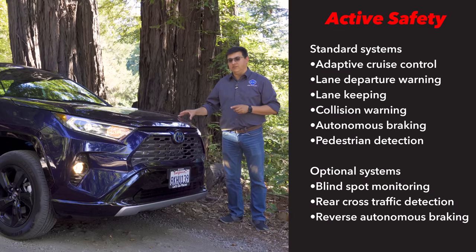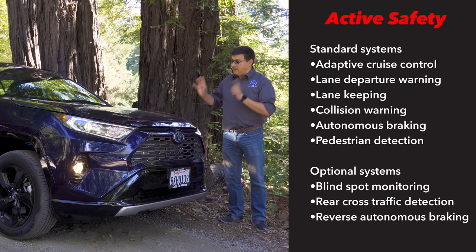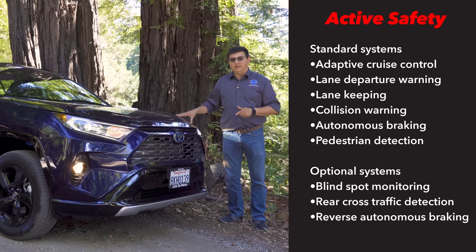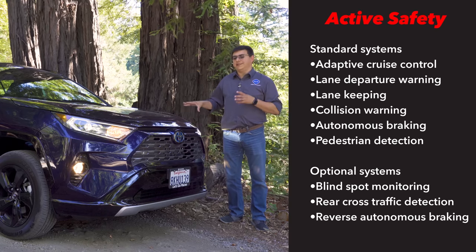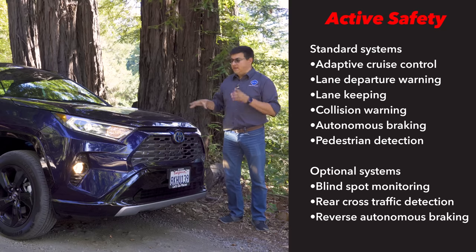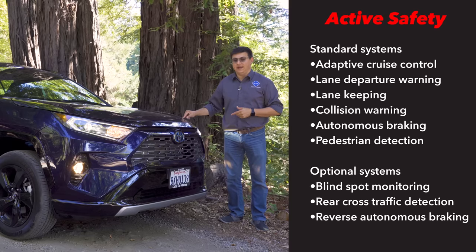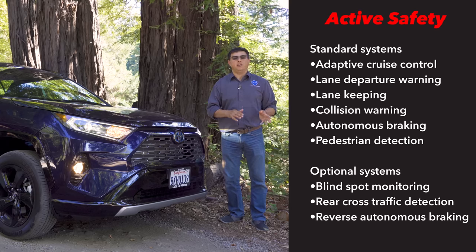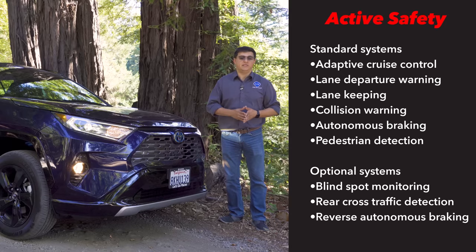A number of years ago Toyota really decided to push the envelope when it comes to active safety. Almost every new Toyota sold in America for 2019 and 2020 will have their latest suite of active safety technologies standard — not just in upper-end trims. Even in the base LE trim we get autonomous braking with pedestrian detection, radar adaptive cruise control, auto high beams, and lane-keeping assist. Competitors may have autonomous braking in base models, but generally won't include pedestrian detection or adaptive cruise control.